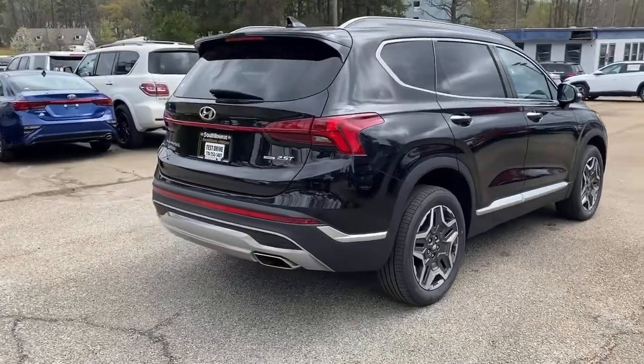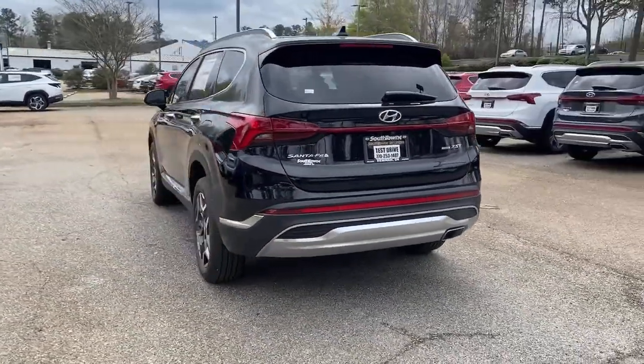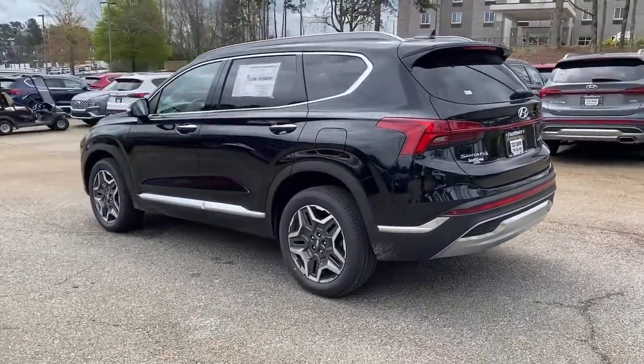A spacious, comfortable cabin are yours in this stylish, family-focused SUV. These are just some of the great options this vehicle comes with.